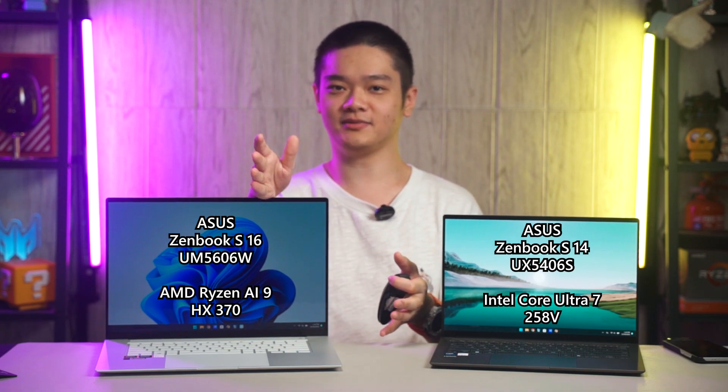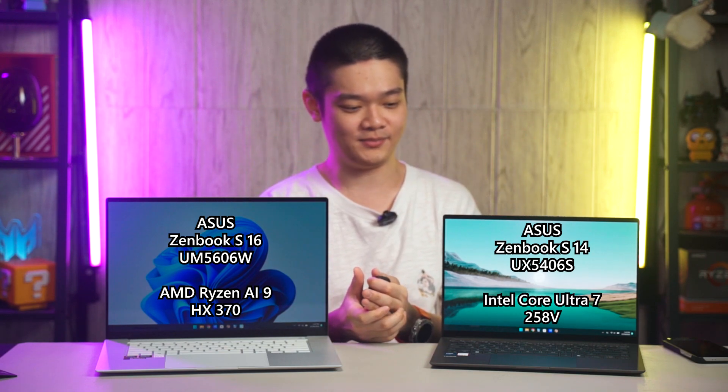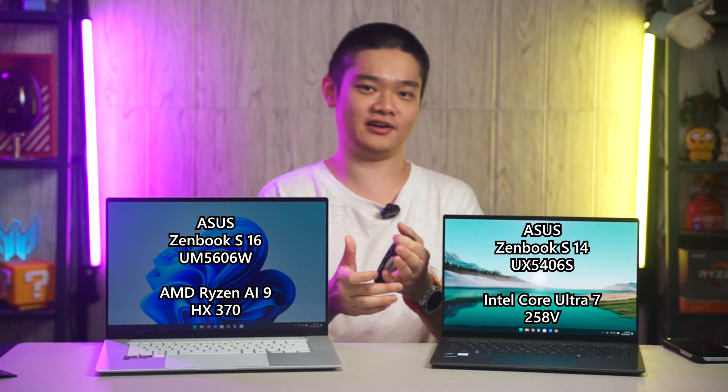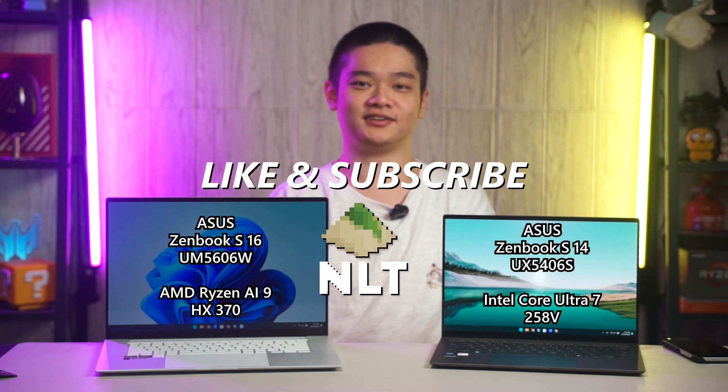That's all we have to share in today's comparison. Which one would you pick — AMD or Intel, or does it just not matter to you? What do you think about the efficiency of both of these laptops? Since laptops are battery powered, efficiency is very important. Let us know in the comment section below and we'll see you in the next video.